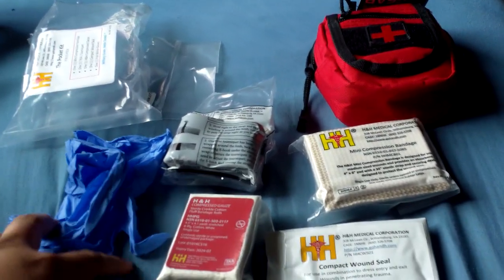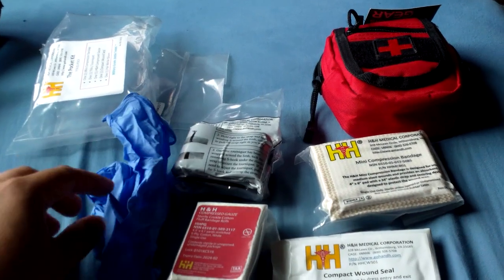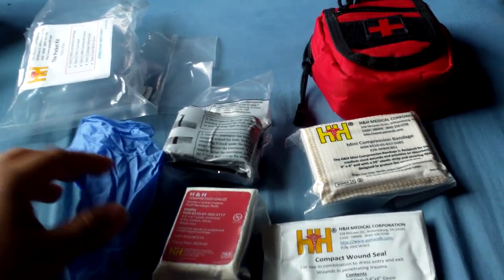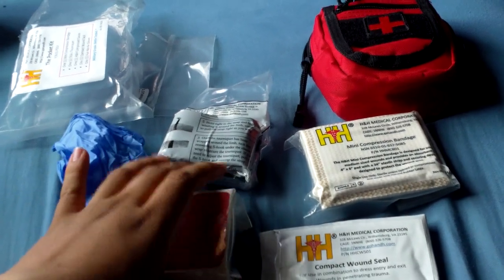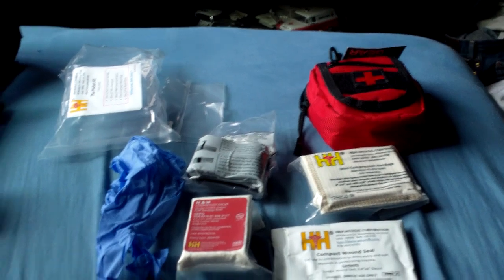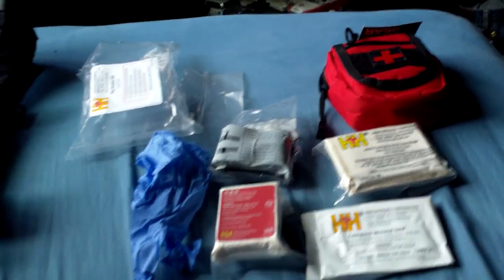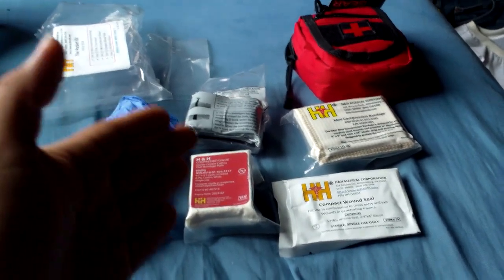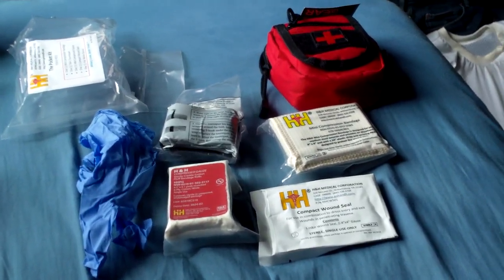And if they were going for a gunshot wound kit, I see a lot of people throw in NPAs — nasal pharyngeal airways — but you typically wouldn't insert one of those if you weren't going to do oxygen. Anyway, guys, that is my review. I guess it's a decent kit but that's my opinion. I hope you guys learned something new. If you have any questions just let me know, and as always, have a nice day.